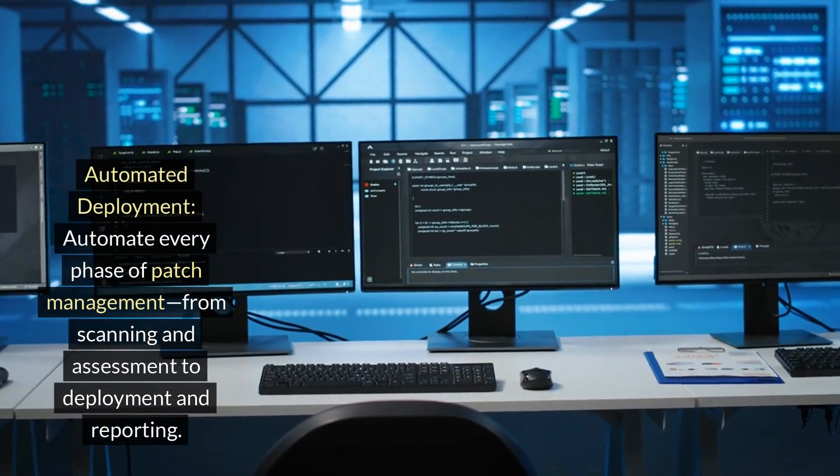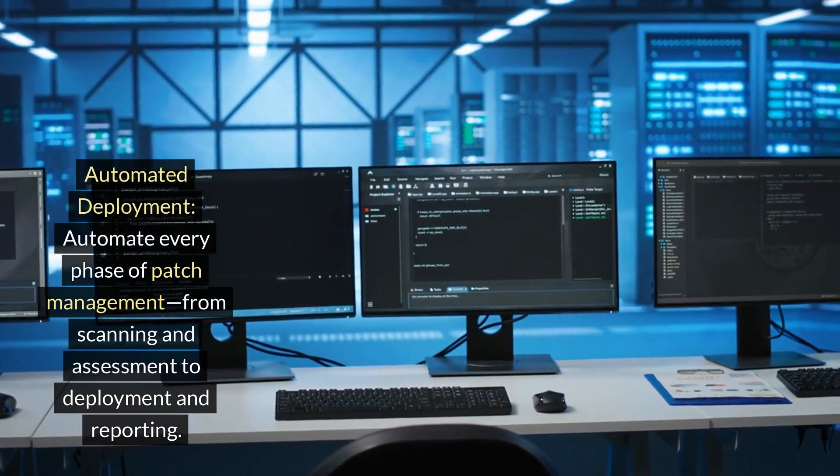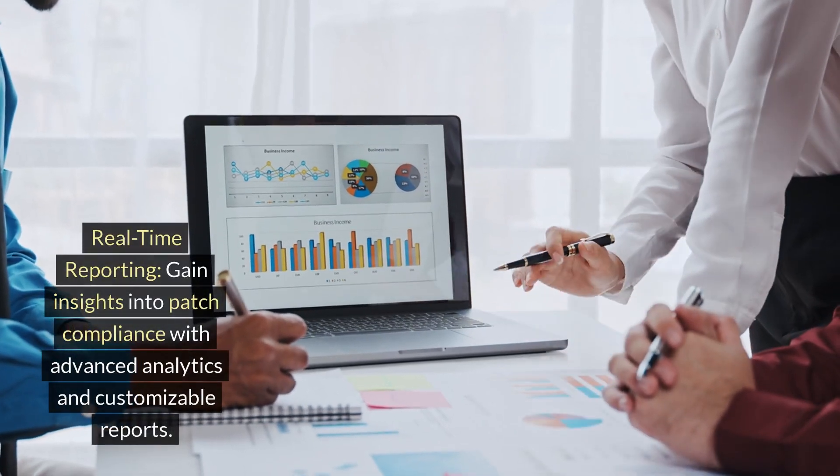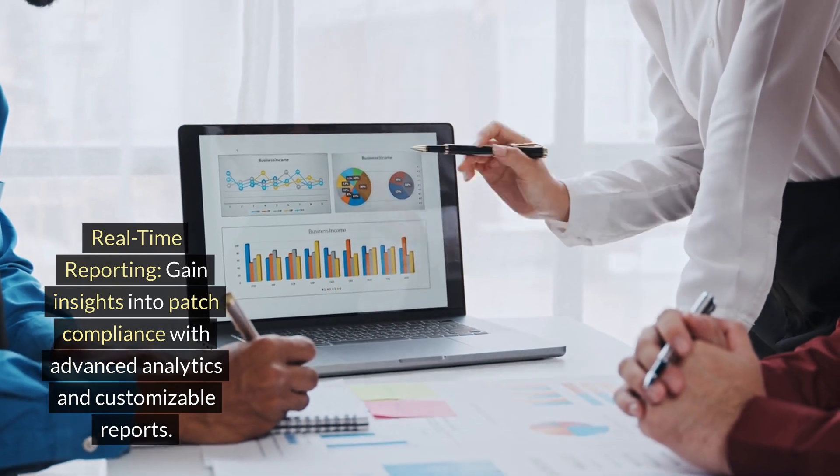Automated deployment: automate every phase of patch management, from scanning and assessment to deployment and reporting. Real-time reporting: gain insights into patch compliance with advanced analytics and customizable reports.